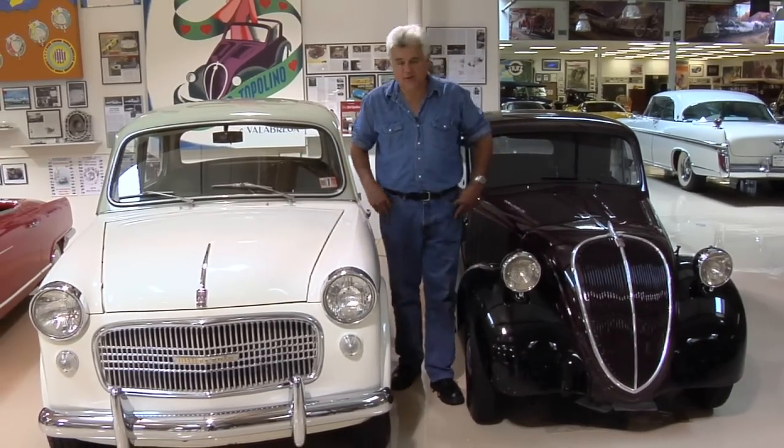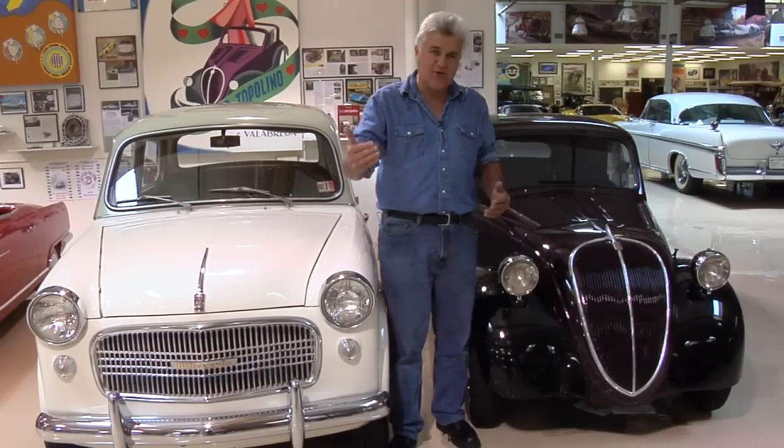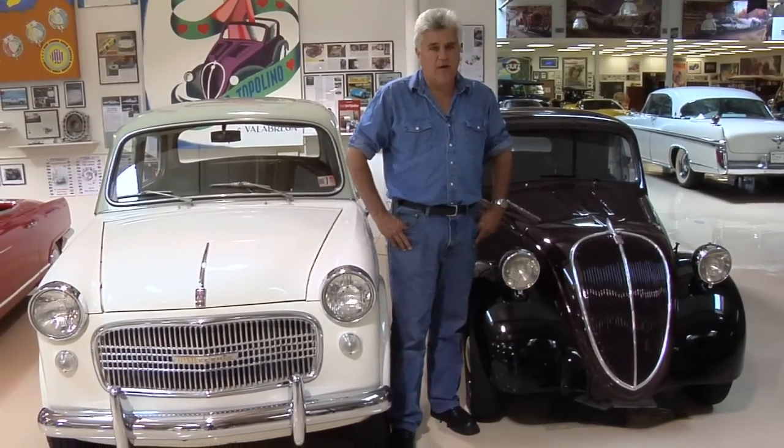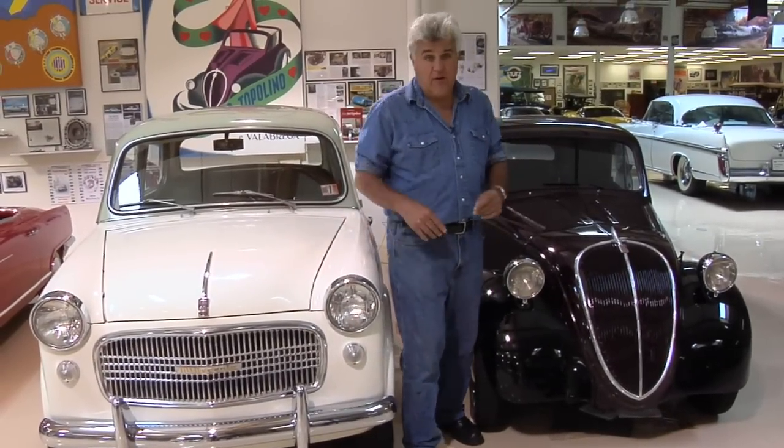We're here in the Fiat section of my garage. Fiats have gotten kind of a bad reputation in the United States — 'Fix it again, Tony,' all that kind of stuff. But Fiats are actually quite terrific cars. We're going to talk about a very special car in just a minute, but first a little bit of history.